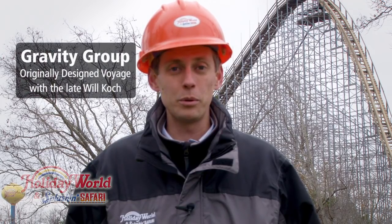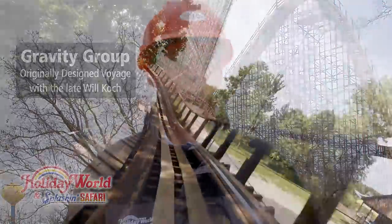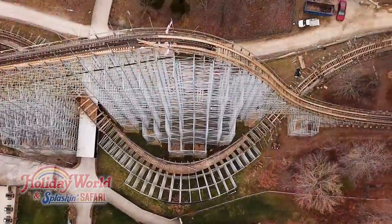This survey data is then sent to Gravity Group, who takes that data and comes up with calculations on how to smooth the ride, so when we lay the new track it's even better than before. Once the survey process is complete, we bring in a crane and remove the old track one section at a time.